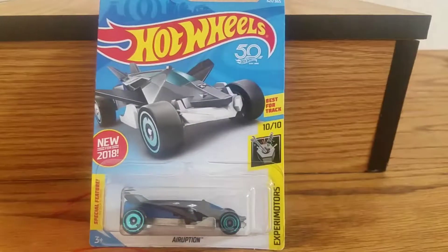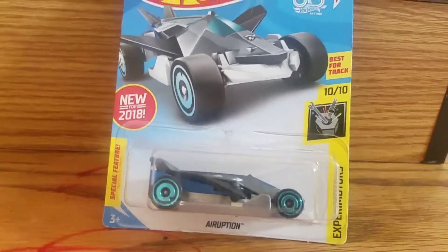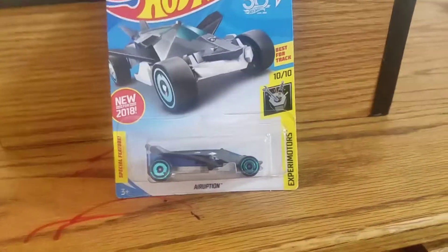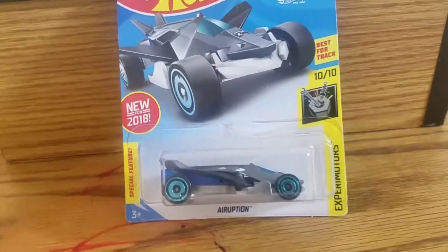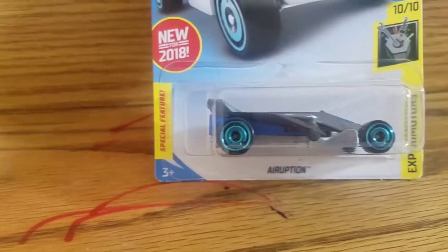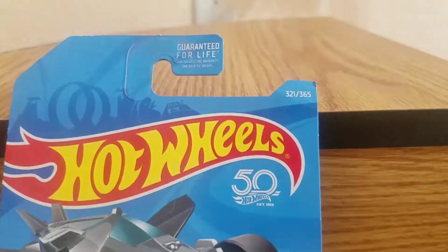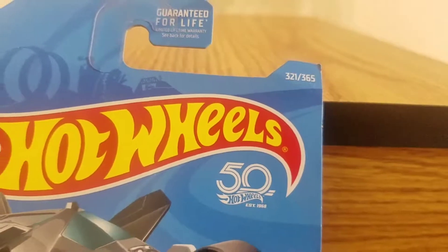Welcome back to Fierce Out! We're featuring something new — well, new for 2018. I found it in the pile. Here it is, it says 'new,' it's unboxed, it has special features. It's new for 2018, 50th anniversary, number three, 2521 out of 365.